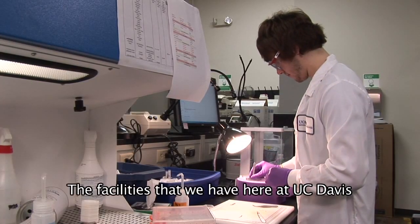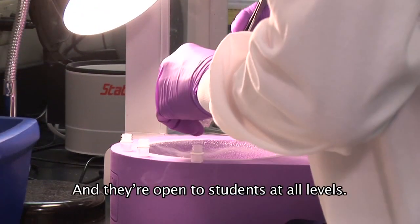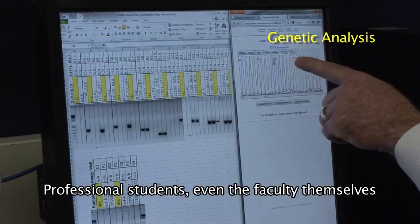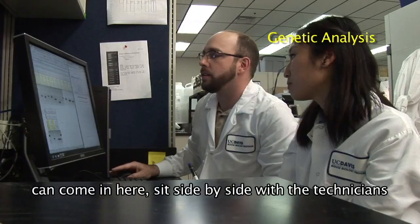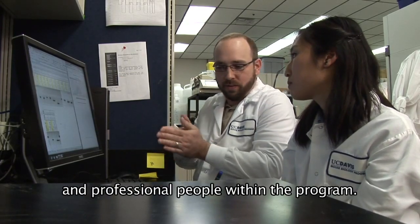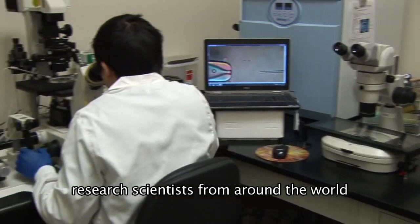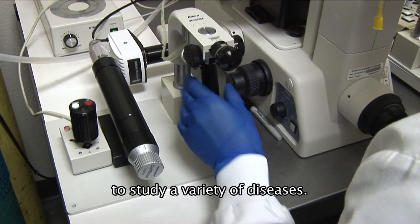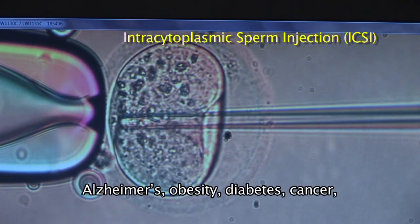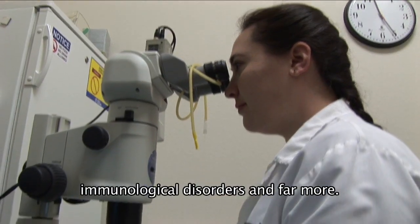The facilities here at UC Davis are part of a teaching institution and are open to students at all levels. Professional students and even faculty themselves can come in and sit side by side with the technicians and professional people within the program. The mouse biology program has worked with research scientists from around the world to study diseases including heart disease, Alzheimer's, obesity, diabetes, cancer, immunological disorders, and far more.